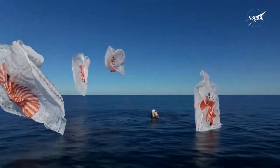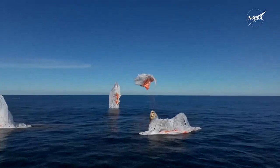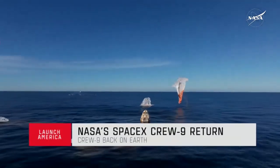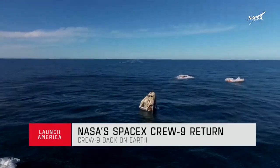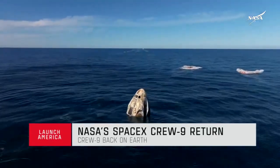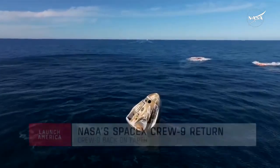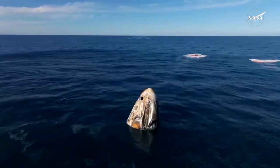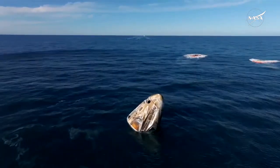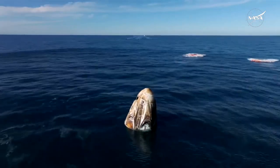SpaceX Freedom, splashdown. Good main release. Copy, splashdown. We see main chutes cut. Nick, Alex, Butch, Sunny — on behalf of SpaceX, welcome home. It is amazing — what a ride. I see a capsule full of grins ear to ear.